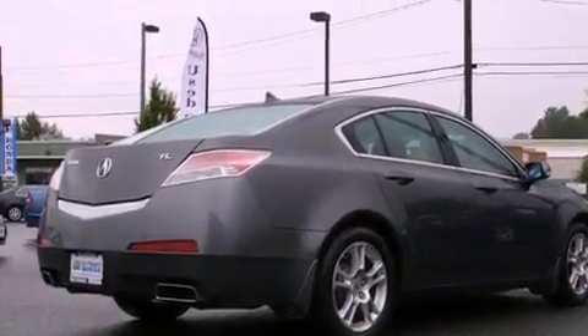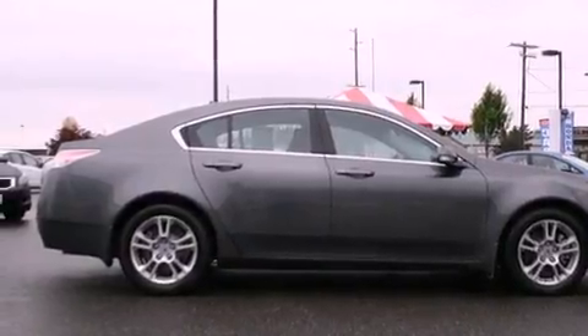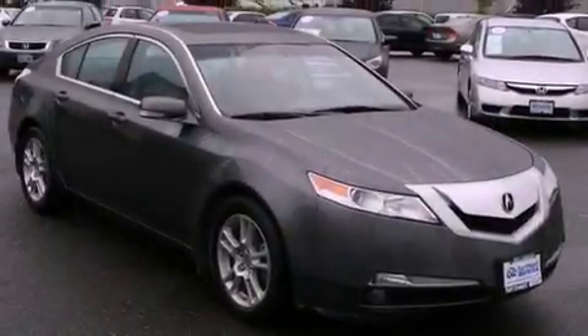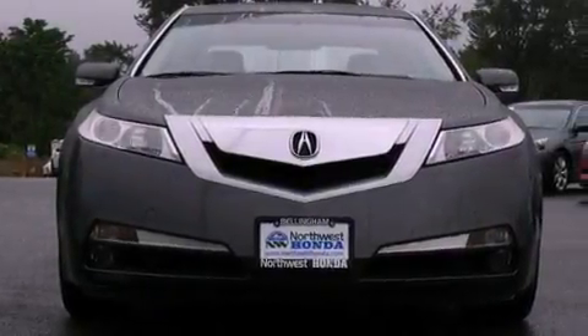The following features are also included: front seat with memory settings, air conditioning with automatic climate control, cruise control, a CD player, leather seats, a security system, fog lamps, an anti-lock braking system, and steering wheel mounted controls.